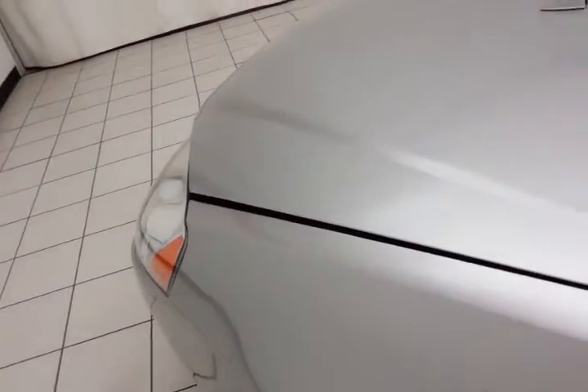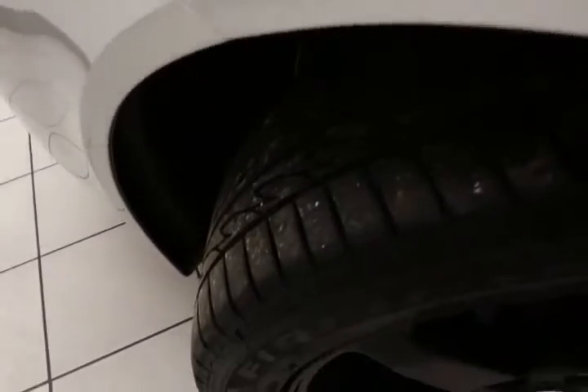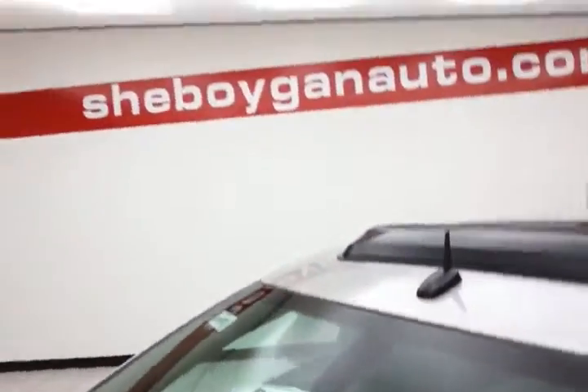EPA average of 18 miles per gallon in the city, and an average of 29 on the highway, up to 34. About 75% of the tire tread remaining. Don't forget about that certified warranty protecting your investment.